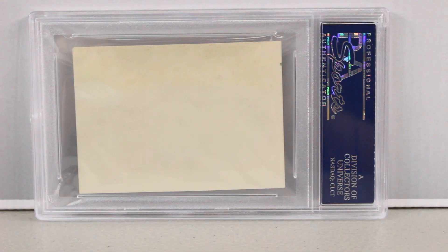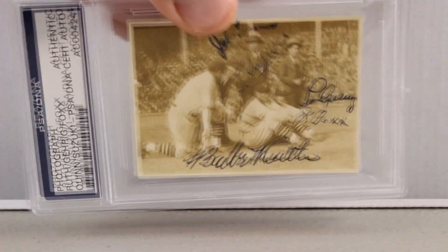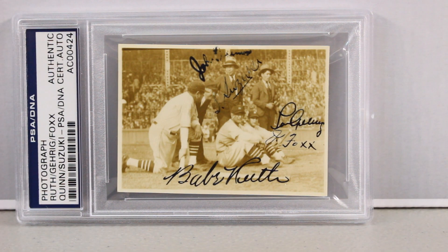Here's the back of it — it's a blank back as a photograph would be. There's no stamping on it, no writing. Looks really nice and presents very well.